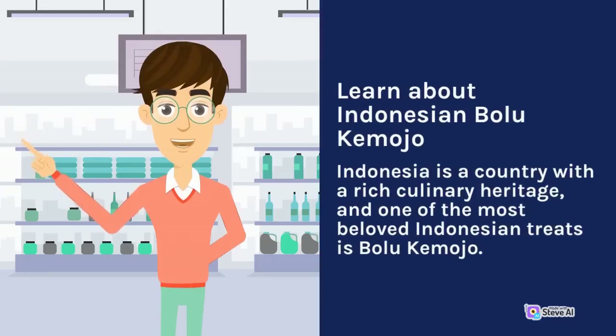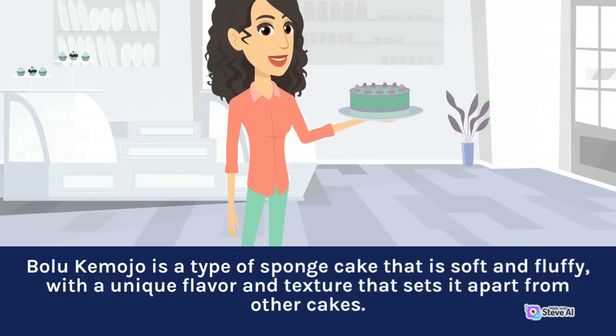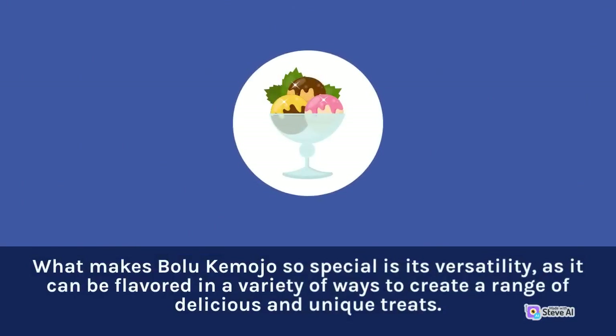Learn about Indonesian Bolu Kemojo. Indonesia is a country with a rich culinary heritage, and one of the most beloved Indonesian treats is Bolu Kemojo. It is a type of sponge cake that is soft and fluffy, with a unique flavor and texture that sets it apart from other cakes. What makes Bolu Kemojo so special is its versatility, as it can be flavored in a variety of ways to create a range of delicious and unique treats.